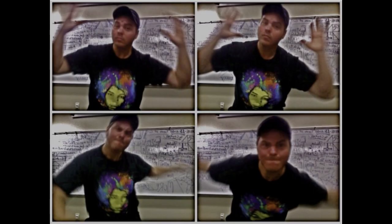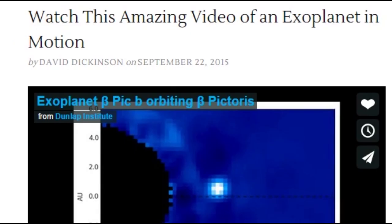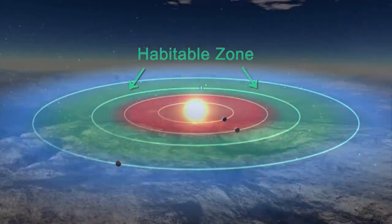It almost feels like I am in a bizarre good mood and that feels good. We are over at Universe Today. We are about to watch this amazing video of an exoplanet in motion — one of the most famous exoplanets of all time, Beta Pictoris B. We are about to see the full power of professional science. If that doesn't get you excited, I don't know what will.